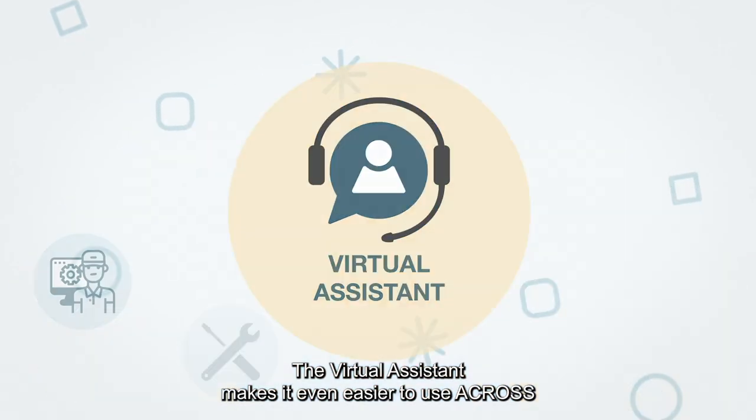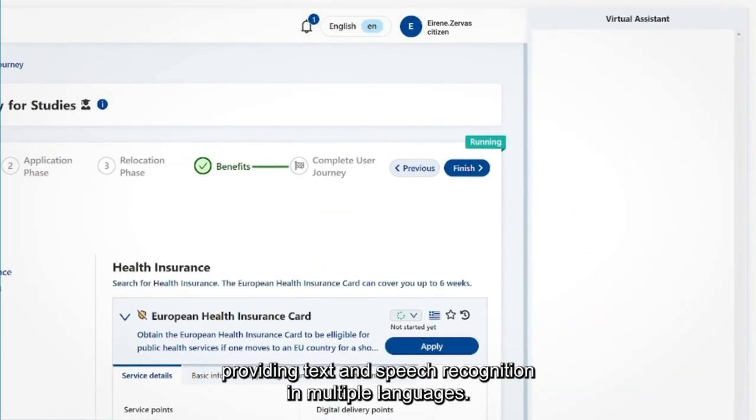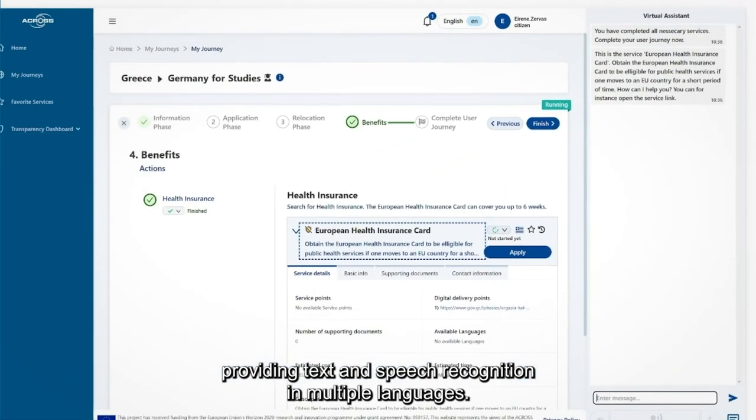The virtual assistant makes it even easier to use ACROSS, providing text and speech recognition in multiple languages.